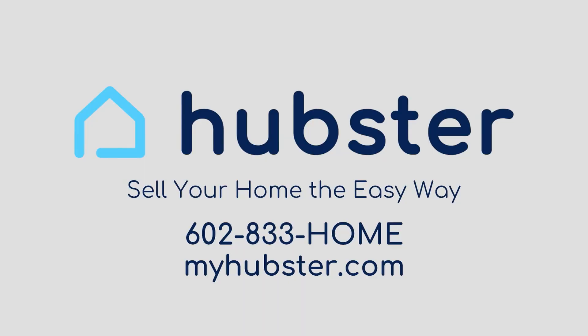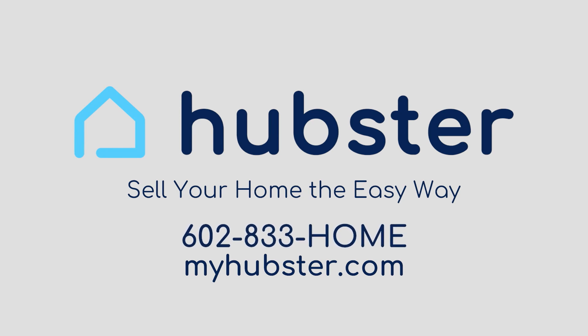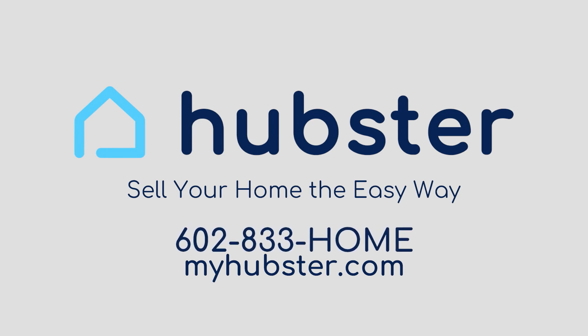Get an as-is cash offer within 24 hours. Call Hubster at 602-833-HOME.